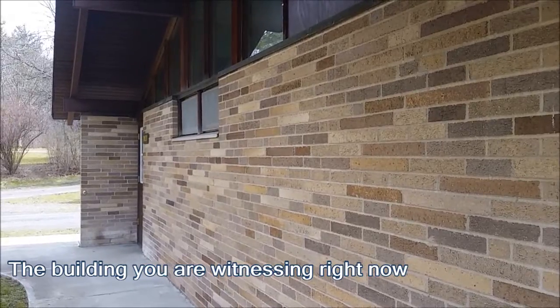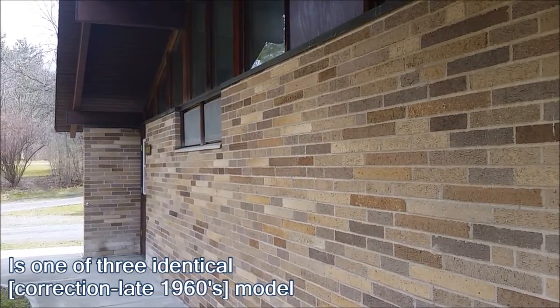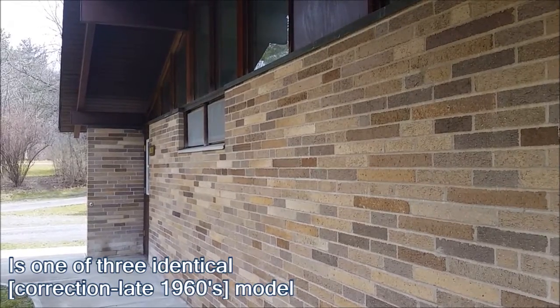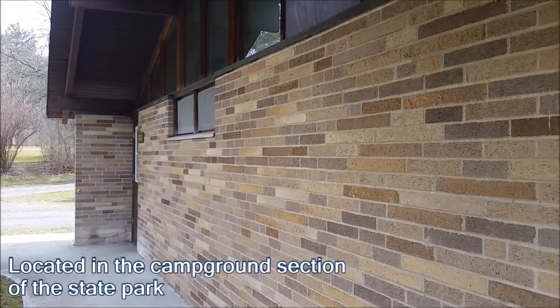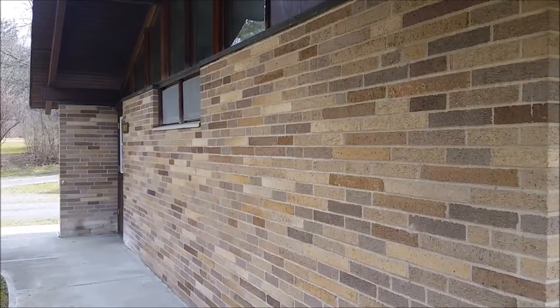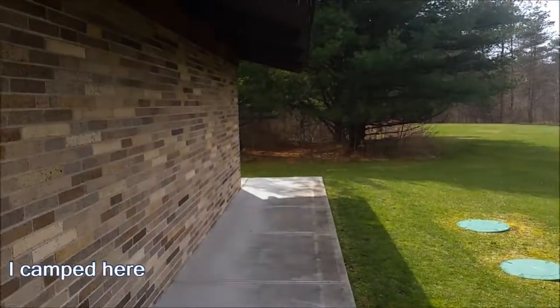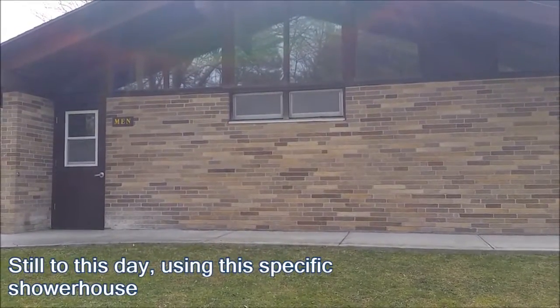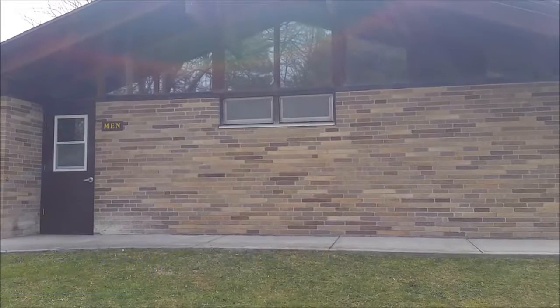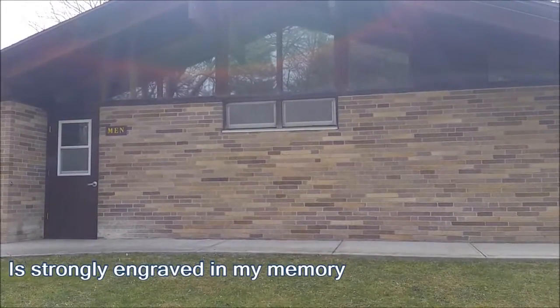The building you are witnessing right now is one of three identical 1970s model camp showerhouses located in the campground section of the state park. Back in 2010 and 2011, I camped here. Still to this day, using this specific shower house located in the Twin Fawns loop is strongly engraved in my memory.